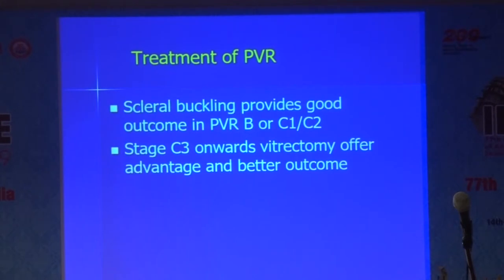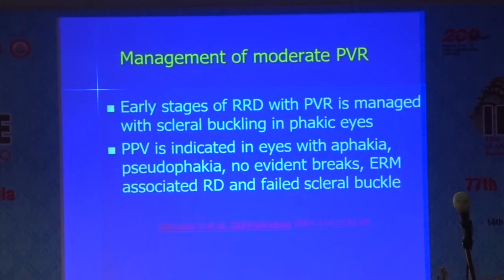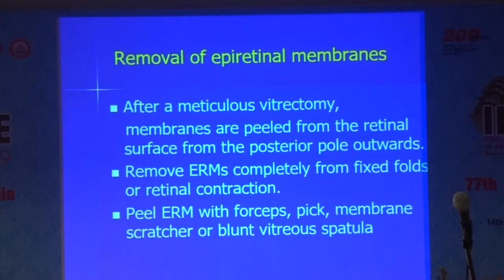Scleral buckling would be good if done in the initial stages. But if it goes on to C3 onwards, most of the time you require vitrectomy. The goals of surgery are the same as in conventional RD surgery: close all breaks and relax vitreoretinal traction — though these goals are achieved with great difficulty in PVR surgery. In early stages, especially in phakic eyes, we tend to do buckling. But if it is a pseudophakic eye, no evident break, ERMs associated with RD, or a failed buckle, obviously you need vitrectomy.